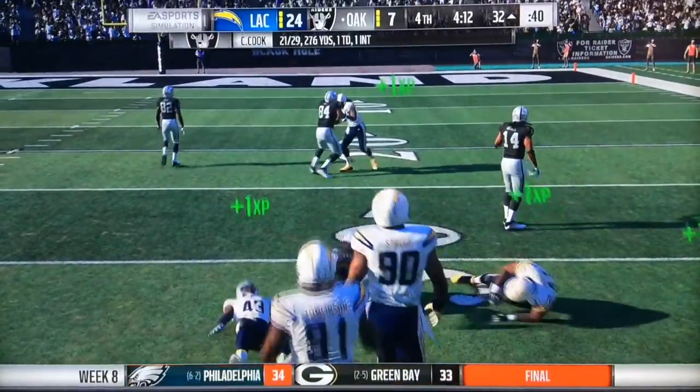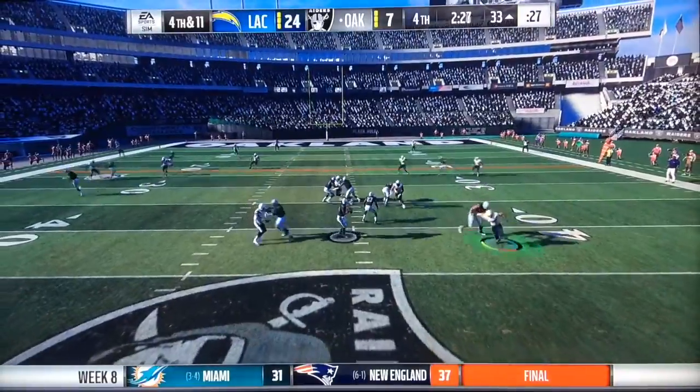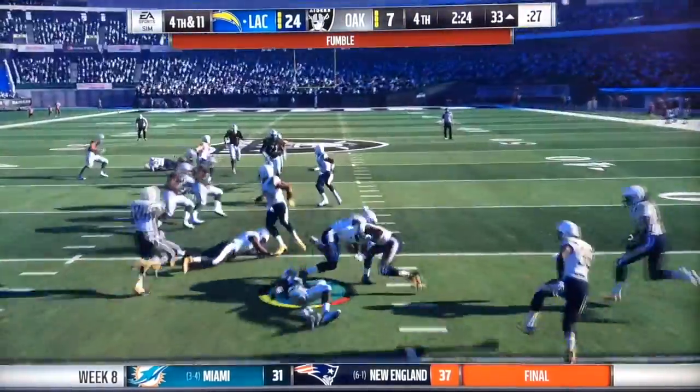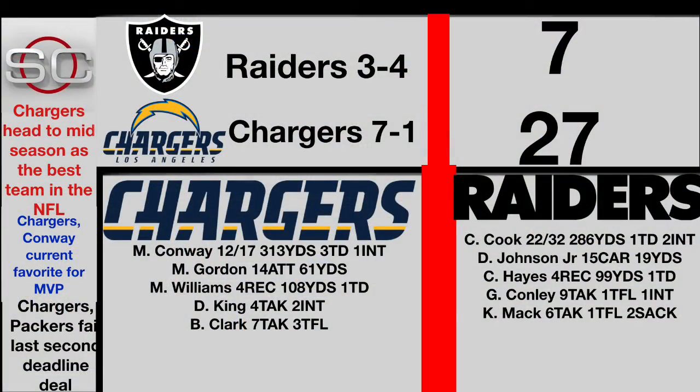Connor Cook found Duke Johnson Jr. — though Duke didn't really juke anyone there. Now 2 and a half minutes left, 4th and 11 — this is pretty much it. Connor Cook would find his man, but fumble — picked up by Tywon Jones. The Chargers would get an extra field goal, and then Desmond King would get a Hail Mary pick at the end of the game. Final score: Chargers 27, Raiders 7.